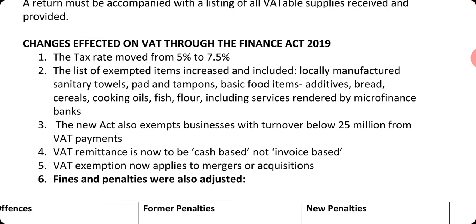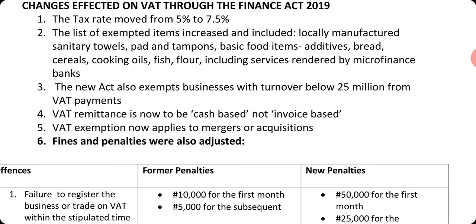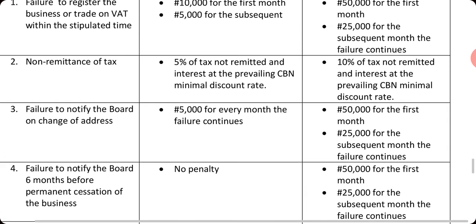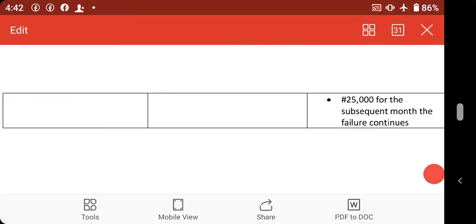The Finance Act 2019 also exempted businesses with a turnover below 25 million naira from VAT payments. VAT remittance is now to be cash-based rather than invoice-based. VAT exemption now applies to mergers and acquisitions, and fines and penalties were also adjusted.